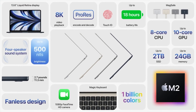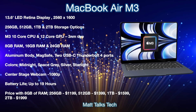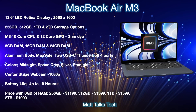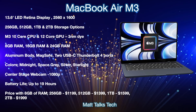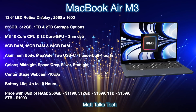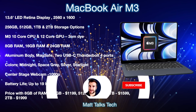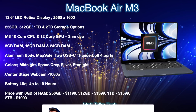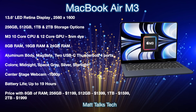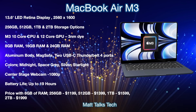The MacBook Air M3 will keep the 13.6-inch LED Retina display at a resolution of 2560 by 1600. Storage options will range from 256GB up to 2TB. The M3 chipset is expected to come with a 10-core CPU and 12-core GPU, with the key highlight being the 3-nanometer die for greater efficiency and performance. RAM options will likely remain between 8GB and up to 24GB, and the aluminum body design will carry over with MagSafe 3 and two USB-C Thunderbolt ports.